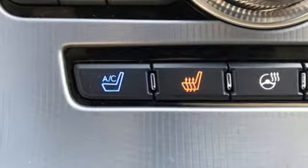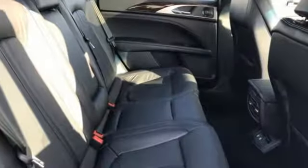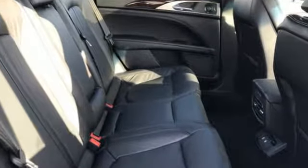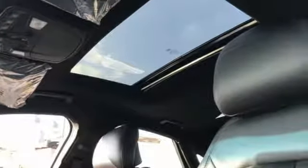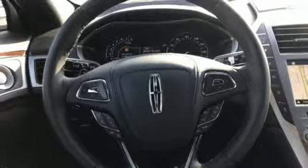Streaming audio, dual zone climate control, power heated mirrors, express open and close sliding and tilting sunroof, turbo inline four-cylinder engine, adaptive suspension,